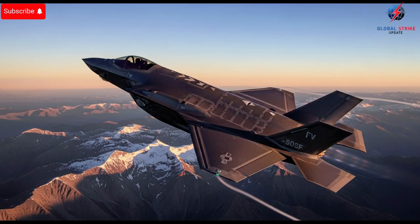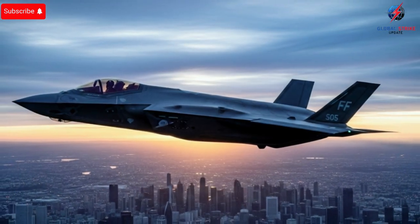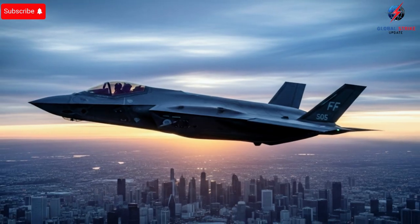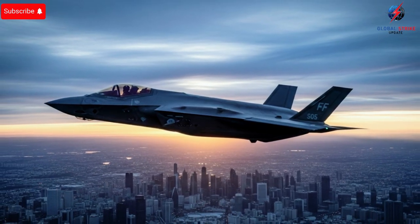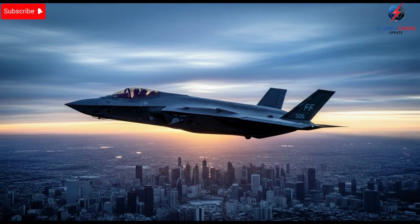Israel's F-35s also highlight the importance of pilot expertise. Even the most advanced technology requires skilled operators to unleash its full potential. Israeli pilots undergo rigorous training programs that emphasize not only flying skills, but also tactical decision-making under pressure. This ensures that the F-35's capabilities are fully exploited, transforming theoretical advantages into practical results during missions. It's this combination of technology, operational know-how, and continuous innovation that allows Israel to punch above its weight in terms of air power.